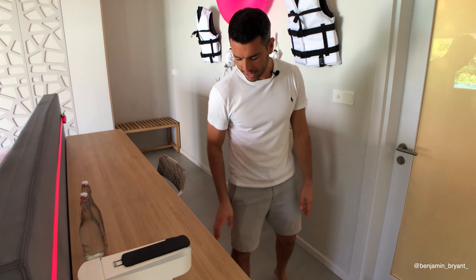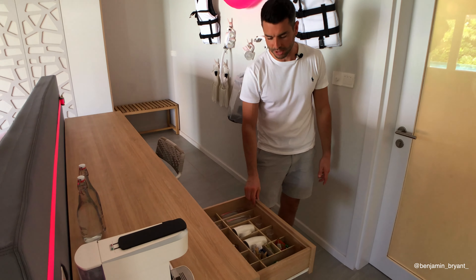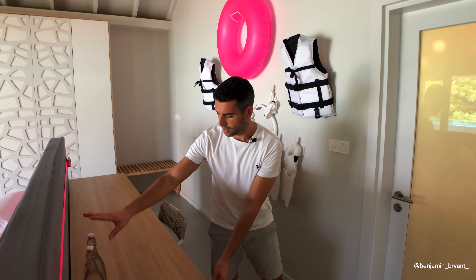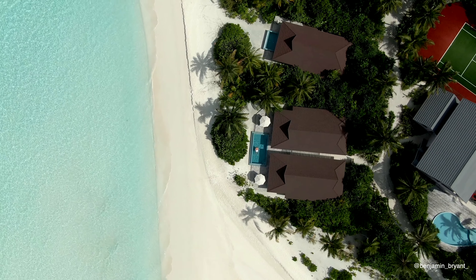Down here is a coffee-making espresso machine, cups, glasses, and fully stocked coffee capsules. Also more water bottles there.